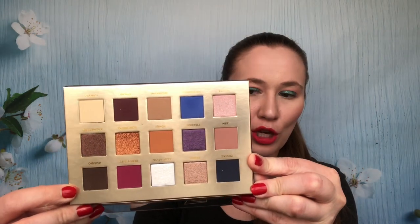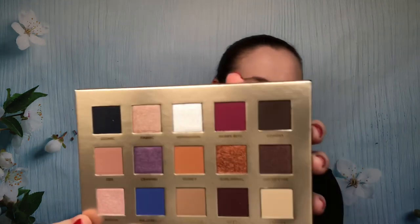Then I picked up the Nabla Poison Garden palette because I really liked the Secret palette I got from them earlier. I almost dropped it! This is what it looks like — their shadows are so nice, they blend so well. The mattes blend really well, the shimmers are really pretty. I've really enjoyed the palette I had, so I thought I really want this one. I went a little over budget but I'm really glad that I did.